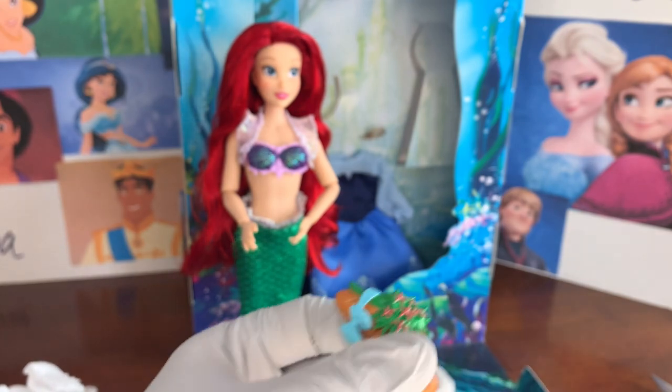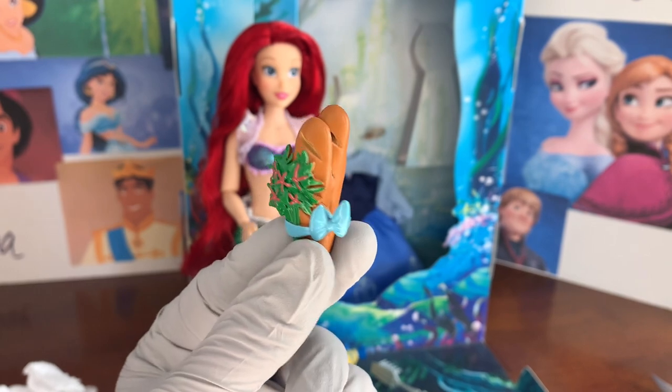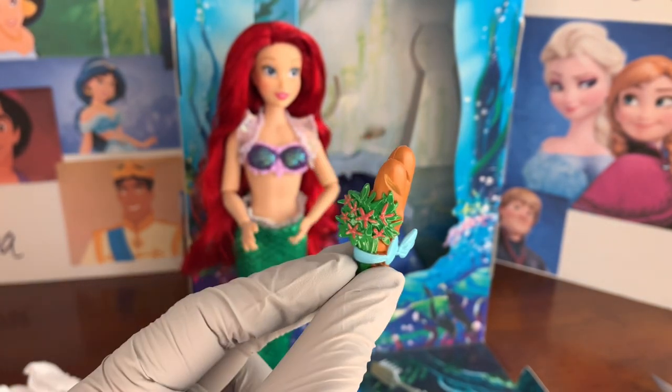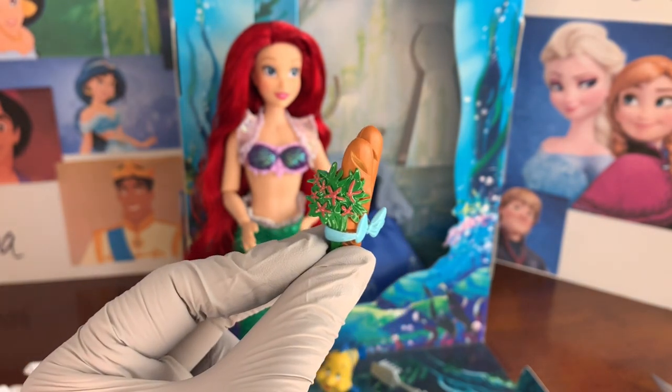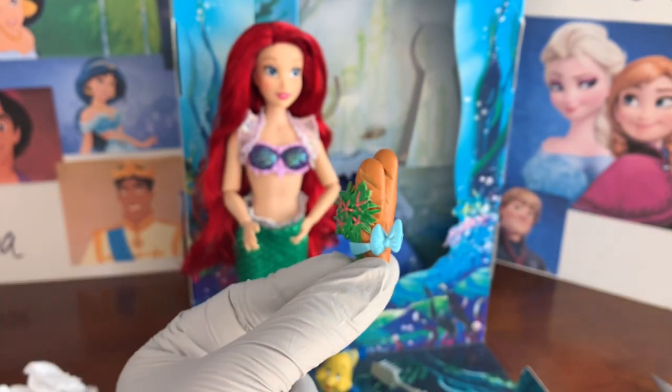We have that pack of bread and flowers — it looks like French bread with a bow around it. It really looks awesome for Ariel to hold while she's exploring the village, which is probably the point of this accessory. It's painted very nicely.